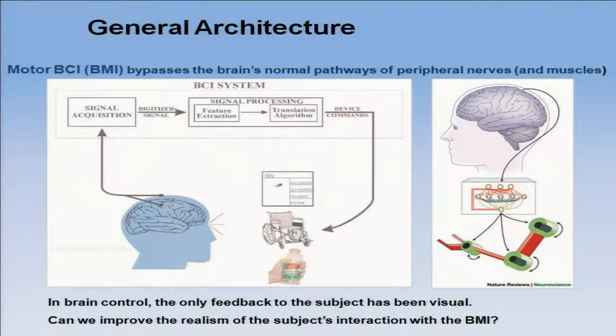Looking at this architecture, you see there is a feedback loop. The individual normally uses his visual system to close the loop between what the computer is doing and what he wants to do. We have found that this feedback is crucial. The more modalities we can bring to the feedback, the better the chances of improving the channel bandwidth from this decoding problem.